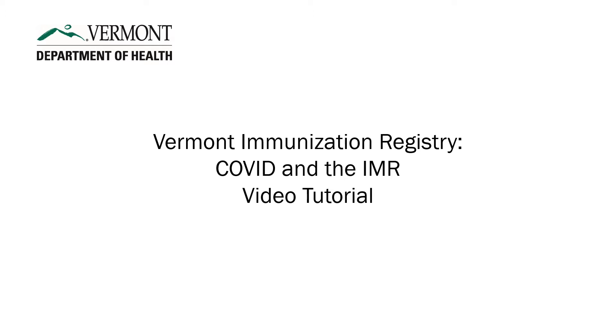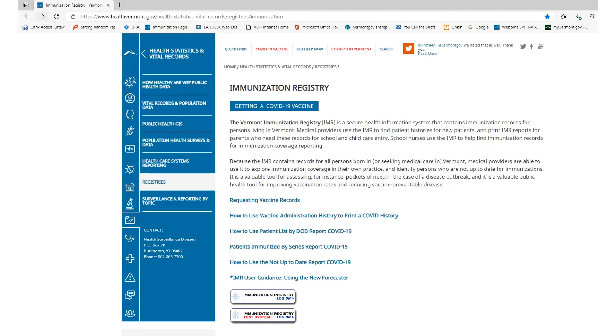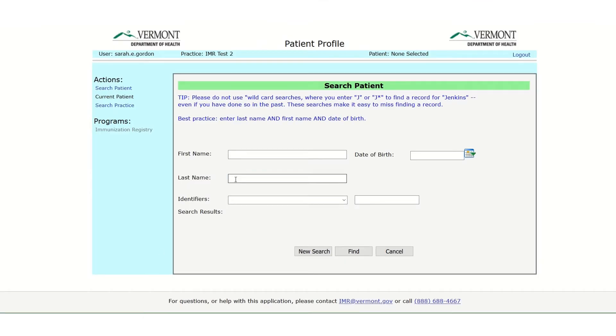In this video, we are going to show you how to use some new reports in the Vermont Immunization Registry to identify patients who have received a COVID dose, who are overdue for a second dose, and to find and reach those who have received none at all. We will also show you how to print a record of your patient's COVID vaccine history. For the purpose of this video, we are going to assume you have an account and know how to log in and look up a patient. We will begin on the vaccine grid inside a patient record.